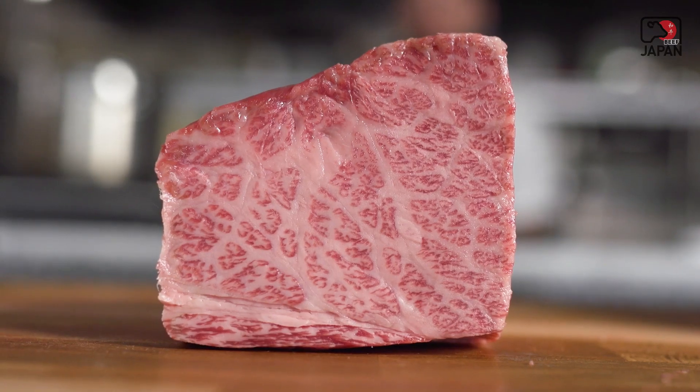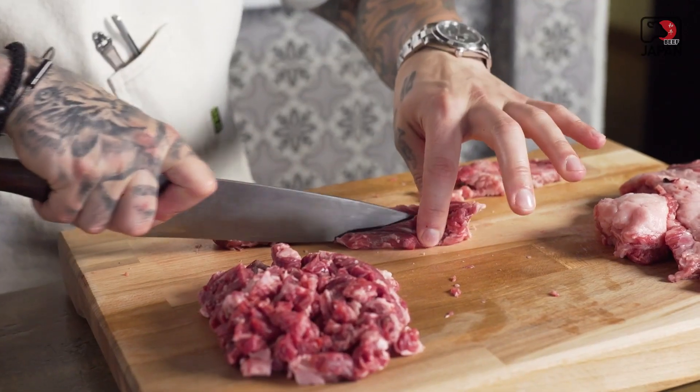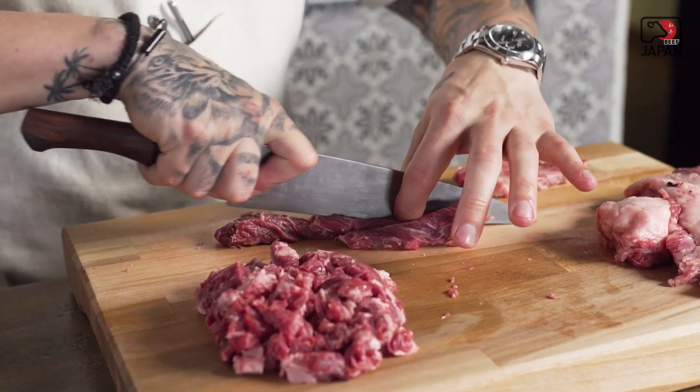The first time I got this Japanese Wagyu chuck roll, I definitely looked it over for a very long time to figure out what I wanted to do with it. I took some of the parts that were a little bit more fatty and chose to cut them up to make a Wagyu Bolognese.